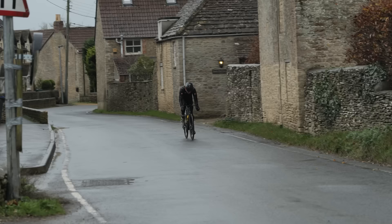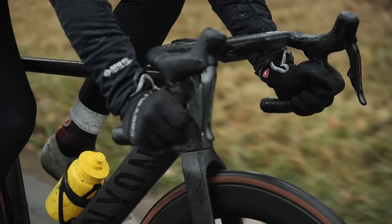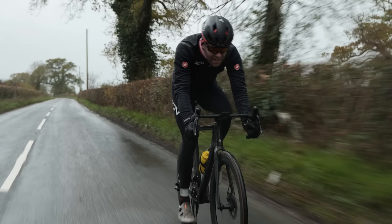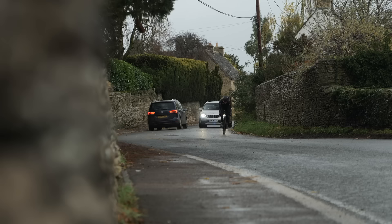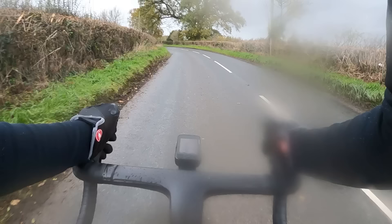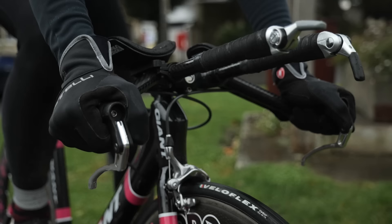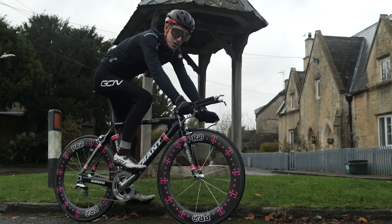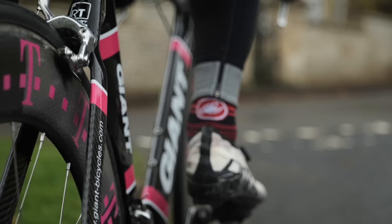Owing to the very different weather conditions, it's pretty much impossible to compare times we do on this course to those we've done in previous videos. Today it's very slow — it's cold, it's rainy, it's windy as anything. I'm not looking forward to the return leg because I've got a honking headwind.